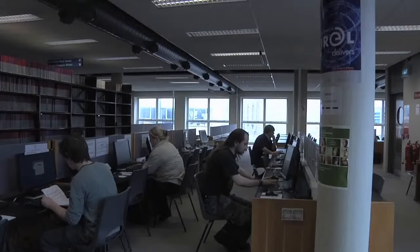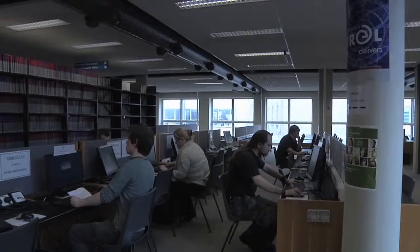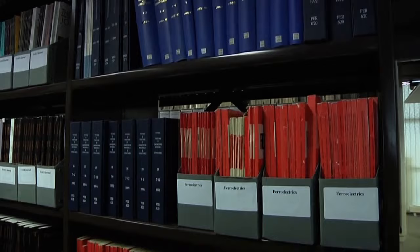There are computers for accessing library resources and the library catalogue on this floor. You can use these PCs to search online books and journals that the library subscribes to, or you can bring in your own laptop to connect to the college Wi-Fi. Print journals are also located on this floor.